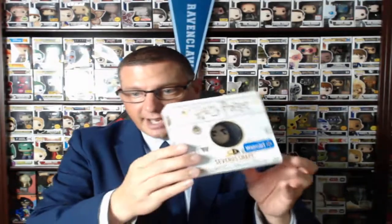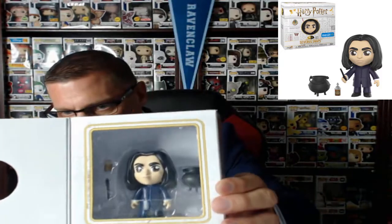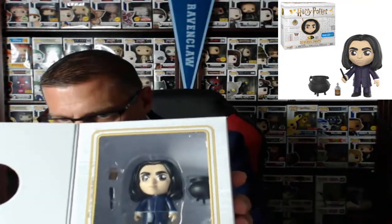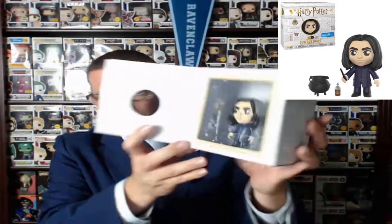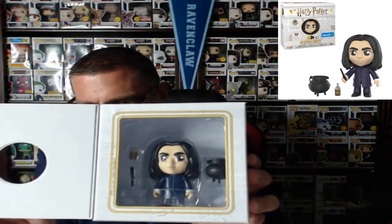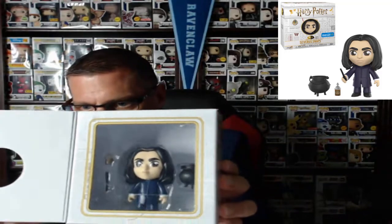The next one is Snape — let's just get right into Snape. There's Professor Snape. He's got his wand, he's got a cauldron, and he's got some type of potion there. He looks so cool. I'm so glad they did him in this one. You can see him not only live in my hand but up in the right-hand corner.